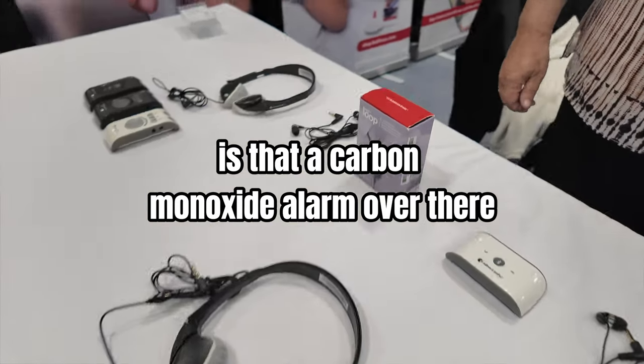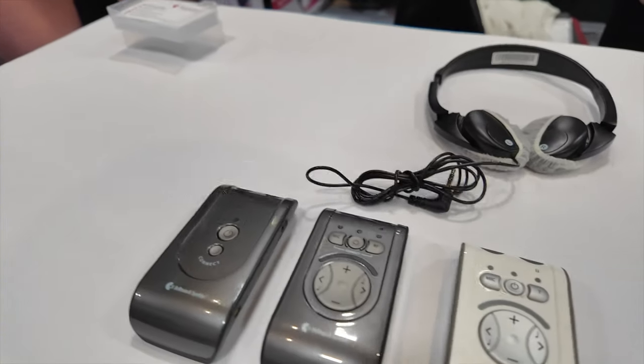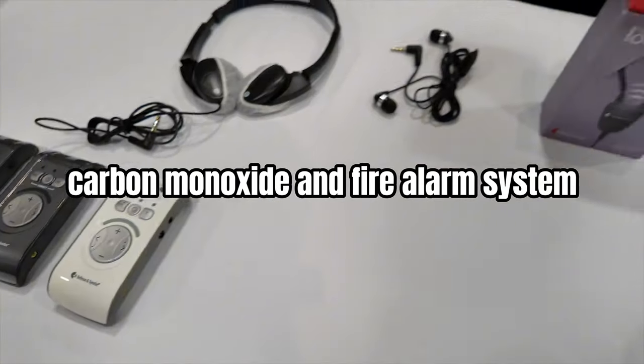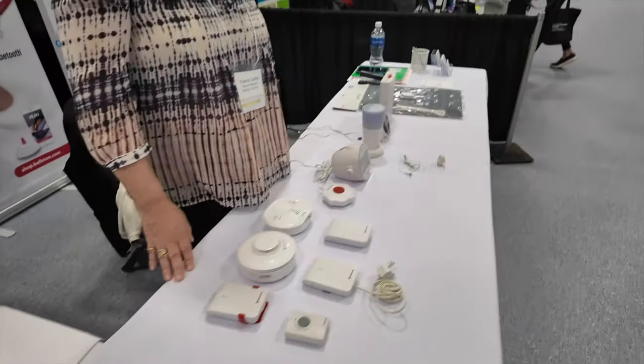Is that a carbon monoxide alarm over there? Yes, sir. Oh my goodness, that is beneficial. Carbon monoxide and fire alarm system. So yes, tell me what we've got.